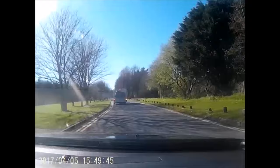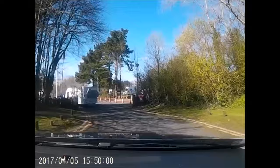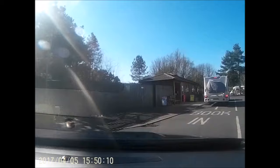The turning to the site is coming up on the right hand side just now. And here we are at the Caravan and Motorhome Club site at Pembry Country Park.